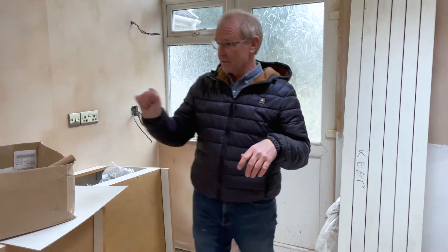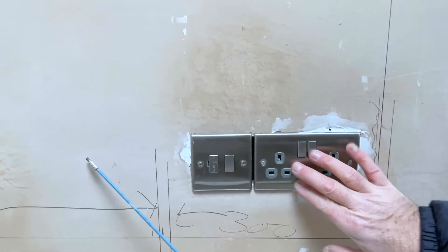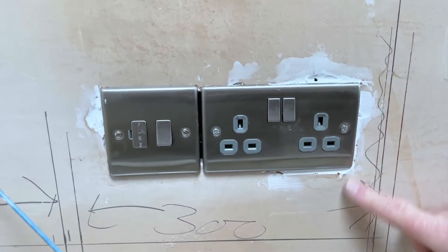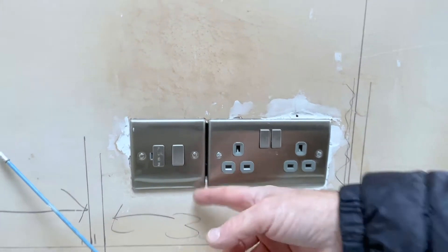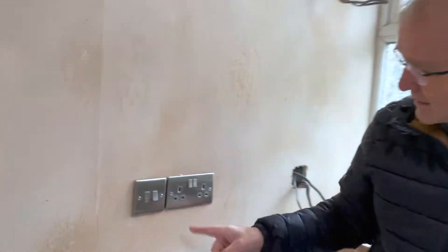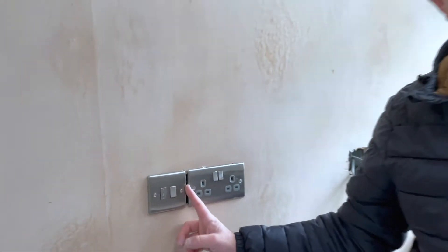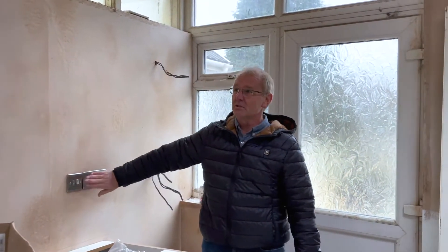Another thing I've noticed: if you look at the sockets here, electricians sometimes make a bit of a mess when putting sockets on. There are gaps which they fill — it's not a nice finished job. There's also a gap between the two sockets, which is a pet hate of mine. You need to make them aware that's not acceptable. Here's another example — look at the gap between these. They may say they thought you'd tile it, but that's besides the point. They need to point these things out. It's not good finishing.